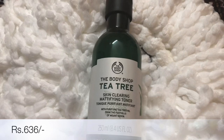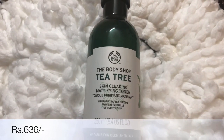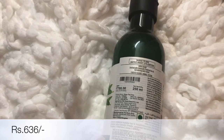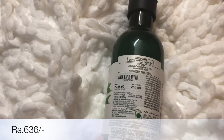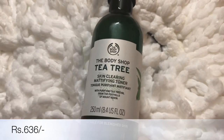The second product is again from the same brand, The Body Shop, and it is the Tea Tree Face Toner. These two together — the face wash and the face toner — I have been using this combination for many years now and I love it. It's super for my skin. All the prices I'll mention on screen.